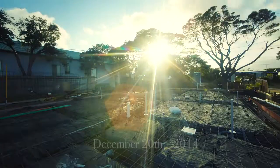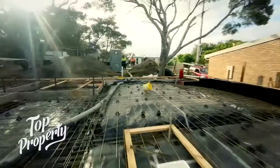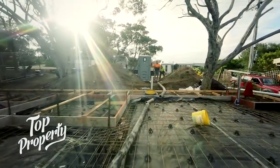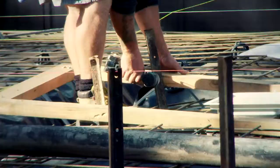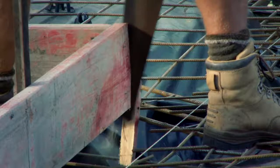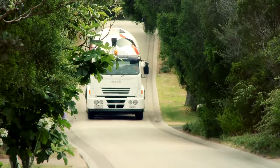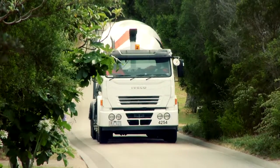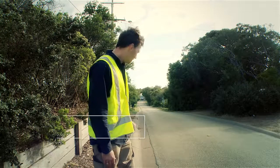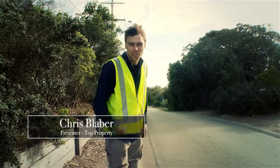We awake early the next morning to prepare for the battle ahead. It's the very first truck for the day, pretty much bang on 8:30. It all begins — let's do it.